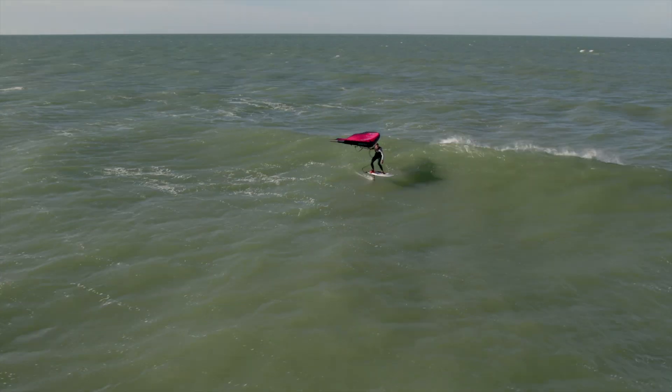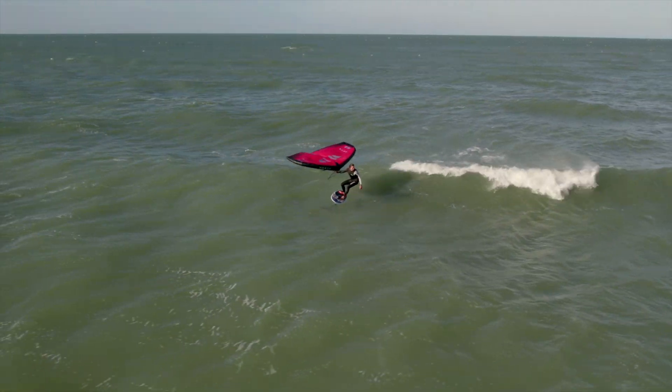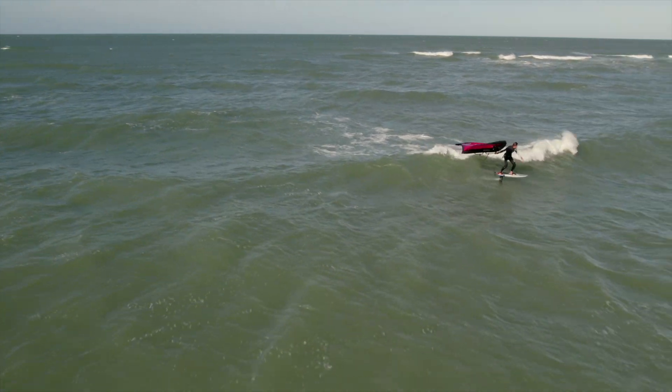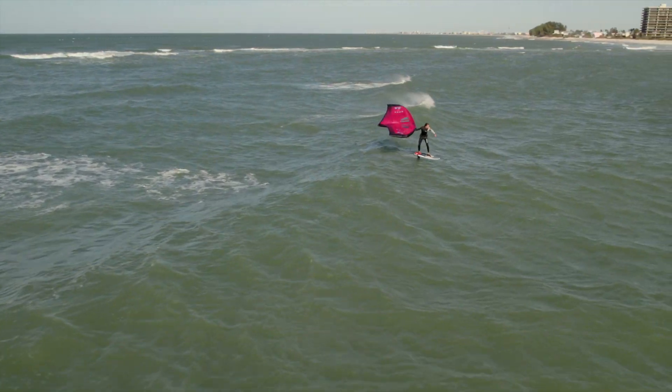On a strong windy day this area is best for intermediate to advanced riders, but on a more tame day this is a great spot for beginners and intermediates to get some practice out in the waves.